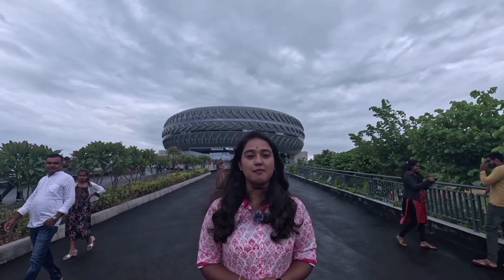Hi, hello, namaskara, welcome to Nidhi Kannada vlog.